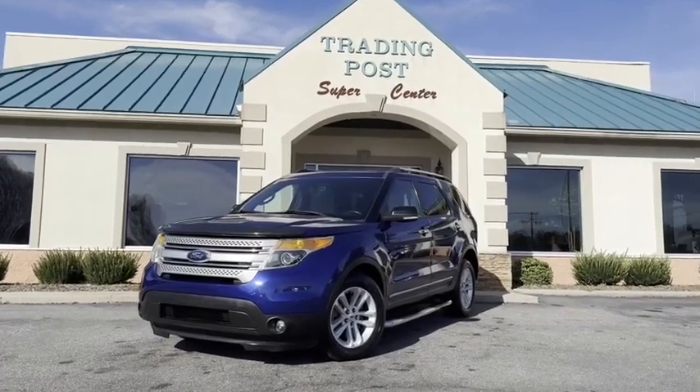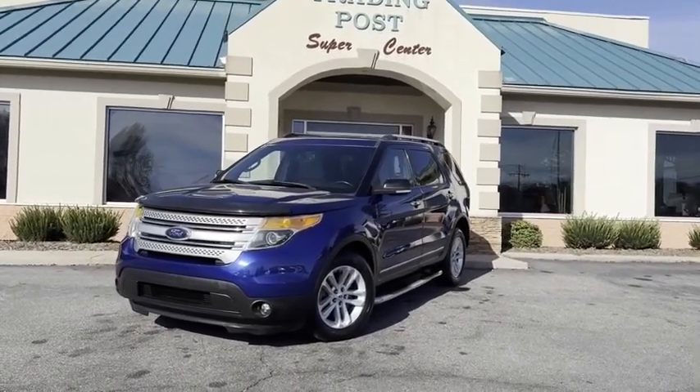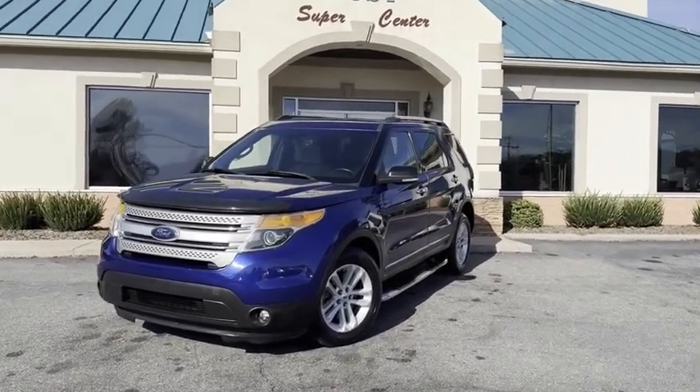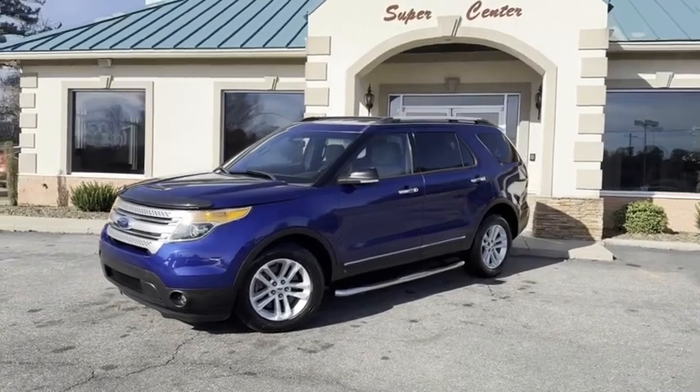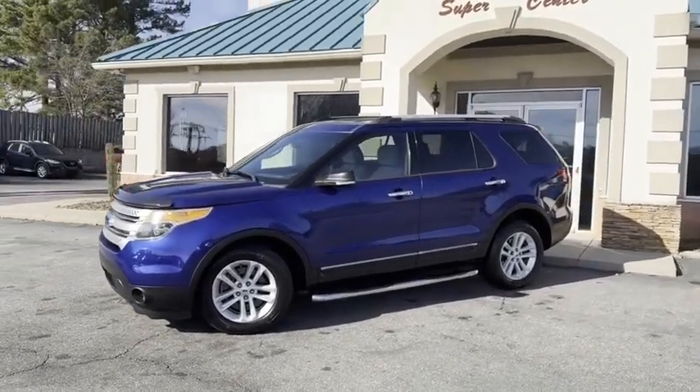I wanted to hop on here and give you a high-definition video of something we just traded for. Four-wheel drive — wintertime is here guys. Ford Explorer XLT. This thing is above average new.